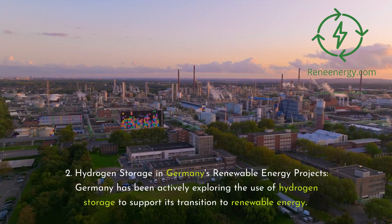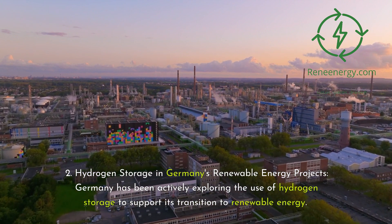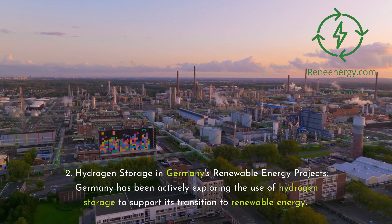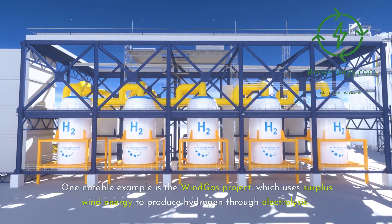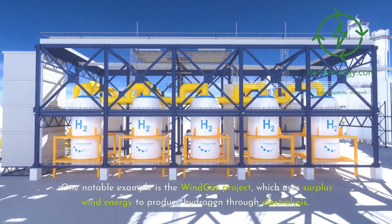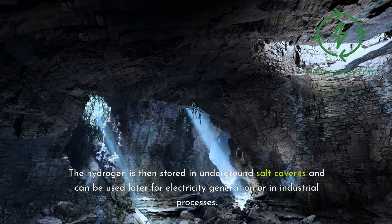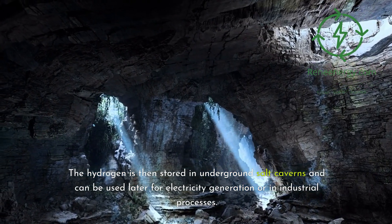Case study two: Hydrogen storage in Germany's renewable energy projects. Germany has been actively exploring the use of hydrogen storage to support its transition to renewable energy. One notable example is the wind gas project, which uses surplus wind energy to produce hydrogen through electrolysis. The hydrogen is then stored in underground salt caverns and can be used later for electricity generation or in industrial processes.